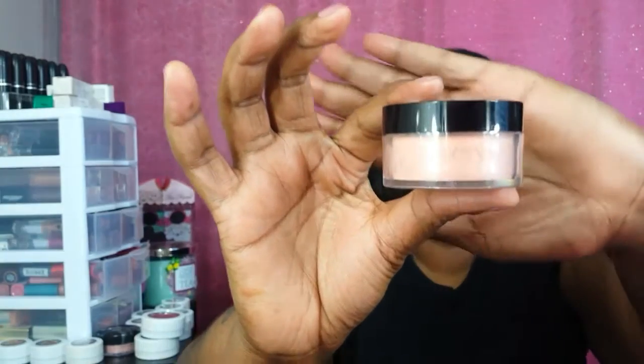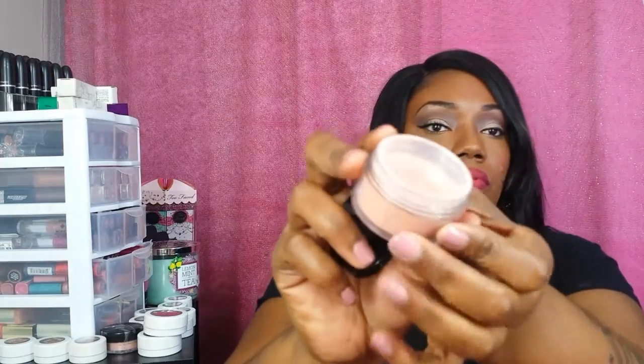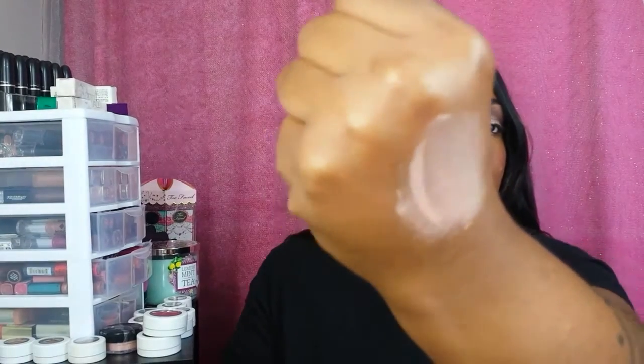I received this Bella Pierre Cosmetics mineral blush in the color Desert Rose. It has a sifter inside so nothing will fall out. It's a peachy light pink kind of color.